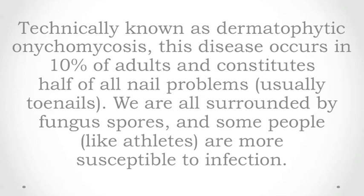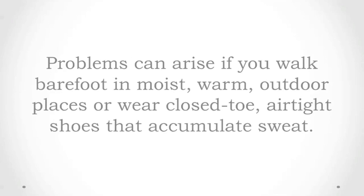We are all surrounded by fungus spores, and some people, like athletes, are more susceptible to infection. Problems can arise if you walk barefoot in moist, warm, outdoor places, or wear close-toed, airtight shoes that accumulate sweat.